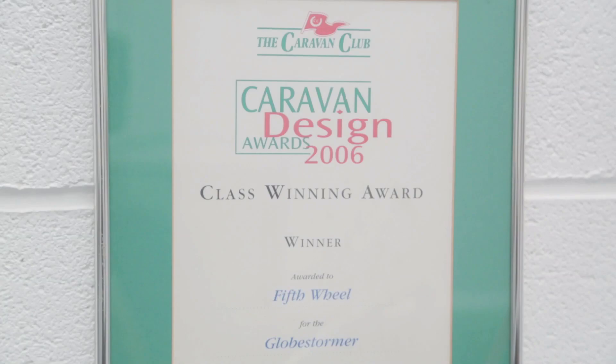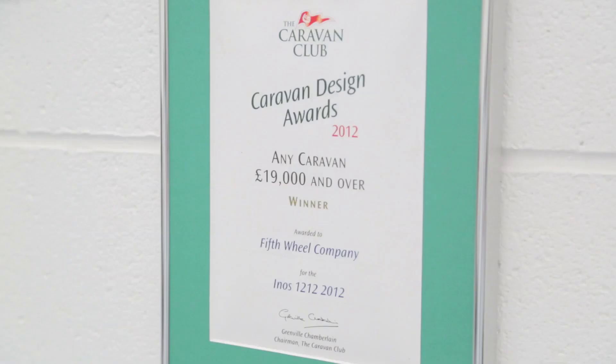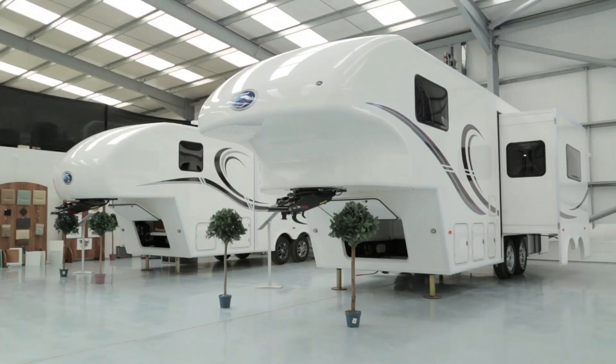Due to outstanding services to the industry, Fifth Wheel Company wins each year at the Industry Excellence Awards. Fifth Wheel Company welcomes you to come and take a tour around our showroom and have a look and feel of our caravans up close.